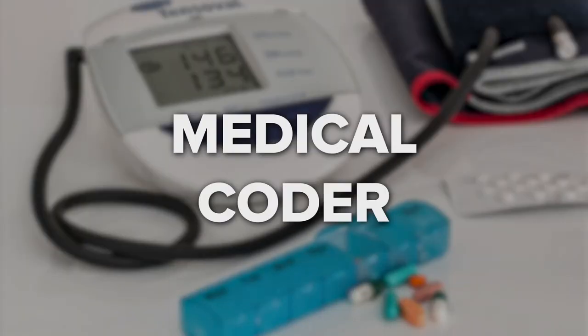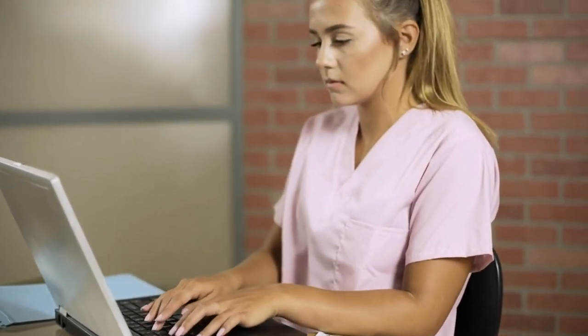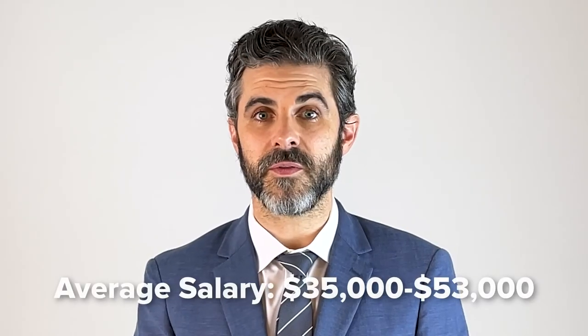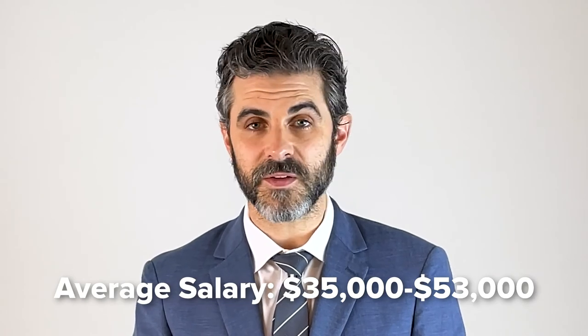Medical Coder. A medical coder looks at patients' files, analyzing the information there based on the universal medical codes. They translate this information, which can include anything from diagnoses to what care the patient has received, so that it's understood by insurance companies. The average salary for a medical coder in 2018 was between $35,000 and $53,000.